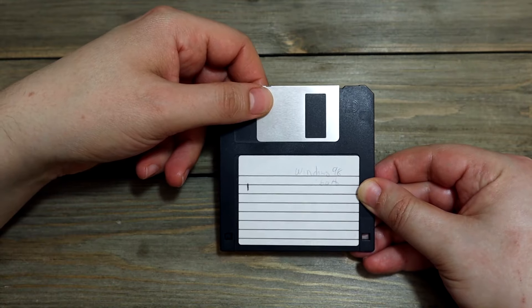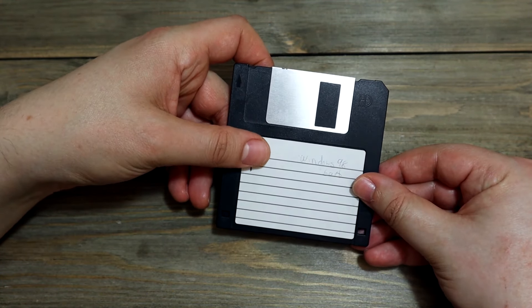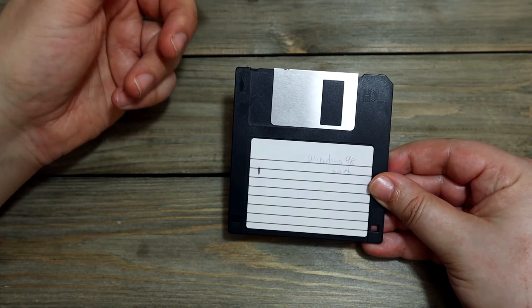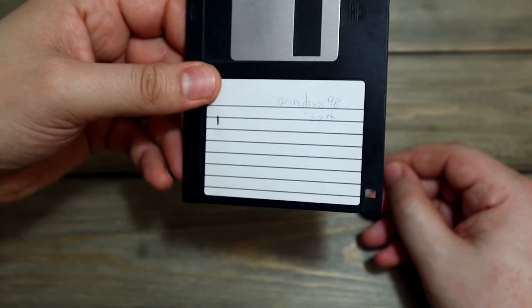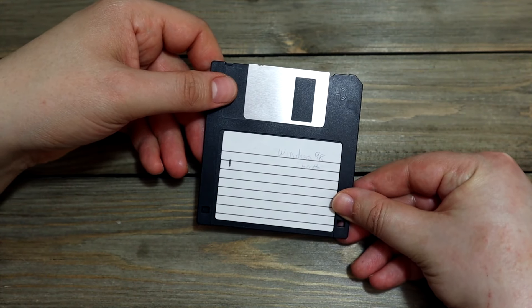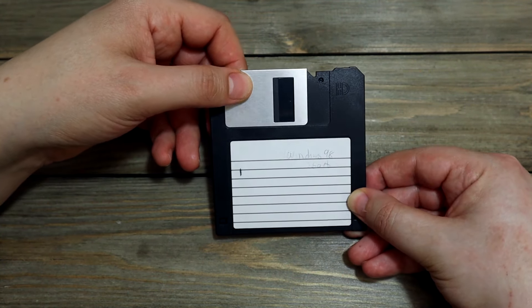I found it in my parents' place where I used to have most of my old stuff. This is probably the last one left from my younger days. You can see it says Windows 98 Start, so I'm guessing this is the Windows 98 boot disk.